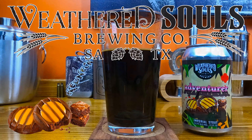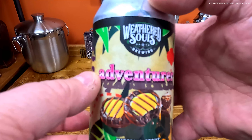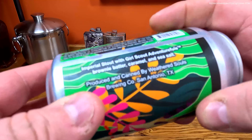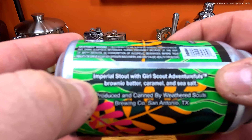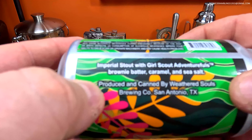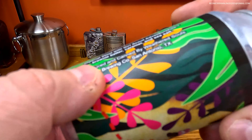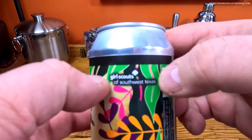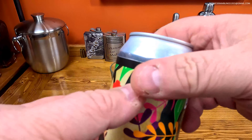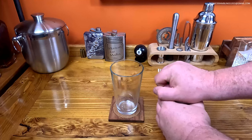Hi, this is Redneck Ramblings. Thanks for tuning in. Today we are going to sample an Imperial Stout from Weathered Souls called Adventurer. This is an Imperial Stout with Girl Scout Adventurefuls brownie batter, caramel, and sea salt. Produced and canned by Weathered Souls Brewing Company, San Antonio, Texas. I am expecting — this is an actual licensed Girl Scouts product — so I am expecting a rather sweet beer.